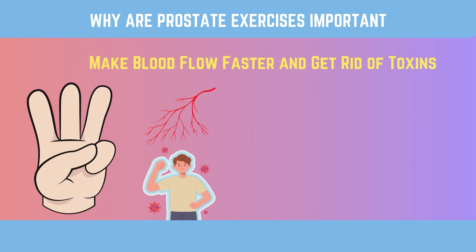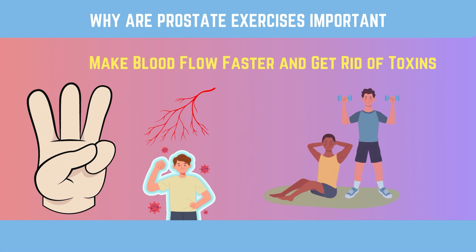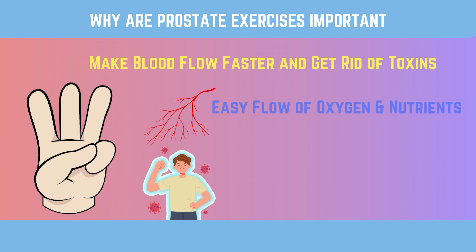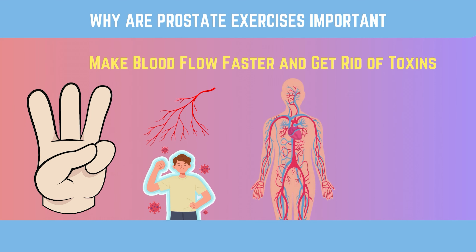Strong pelvic floor muscles also make it easier to get and keep an erection and can help prevent erectile dysfunction. Third, make blood flow faster and get rid of toxins. Every organ, including the prostate, needs proper blood flow to stay healthy. Regular exercises for the prostate improve blood flow in the pelvic area. This makes it easier for oxygen and nutrients to get into that area and helps get rid of toxins. Better circulation and cleansing can help keep harmful substances from building up and reduce the number of prostate-related problems.